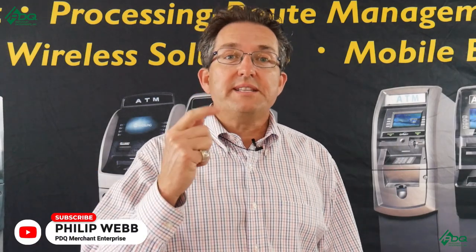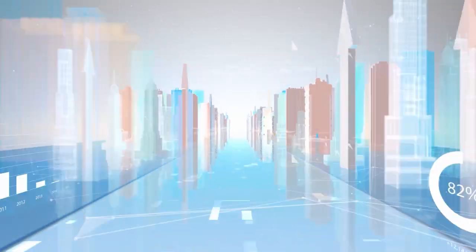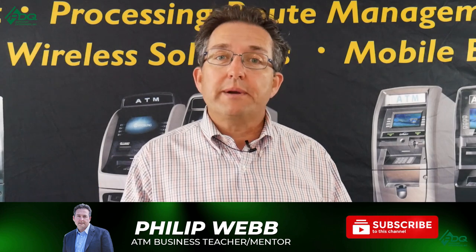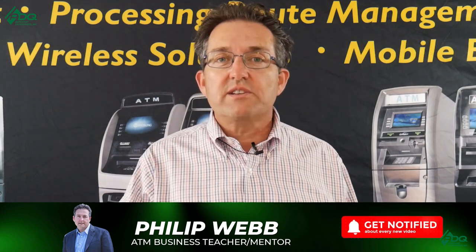This is Phil from PDQ Merch Enterprises and the ATM Mastermind Group Page. In today's video we'll be talking about the top five things you should know before you get a vaulter for your ATM. Always remember here at PDQ Merch Enterprises and the ATM Mastermind Group Page, we buy your freedom back one transaction at a time.